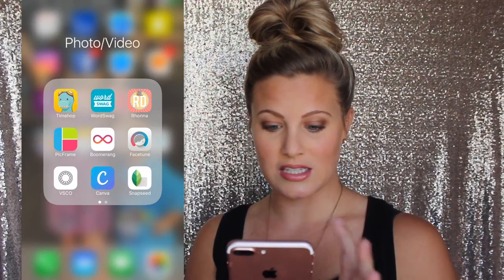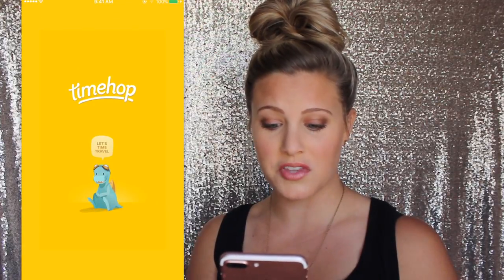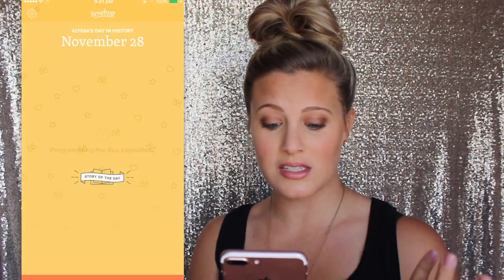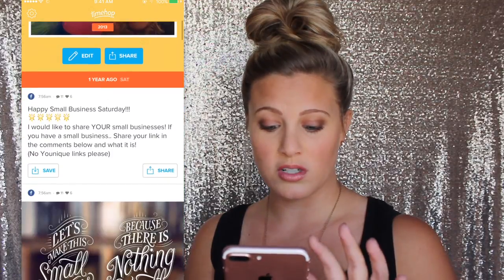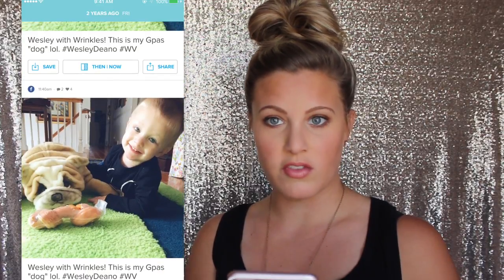Here's the exciting part that I'm sure a lot of you are wanting to see. This is my photo and video category folder. TimeHop — I love this app so much. If you don't know what it is, basically you can hook up your different social media platforms — Instagram, Facebook, etc. — and it shows you what you posted a year ago, two years ago, three years ago. Like, two years ago today I was in West Virginia. I love this app.